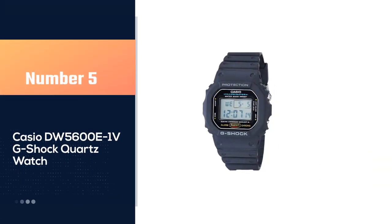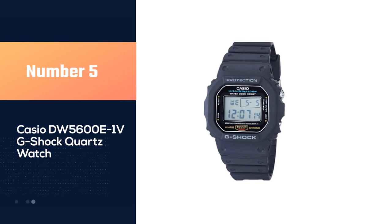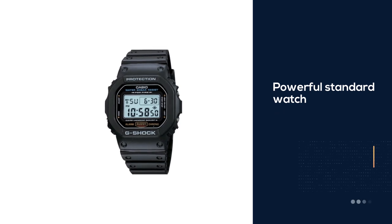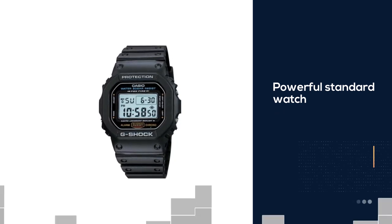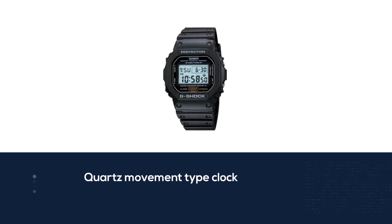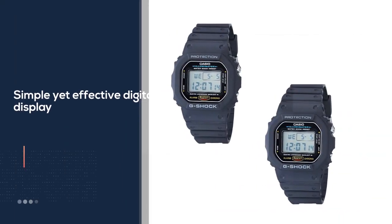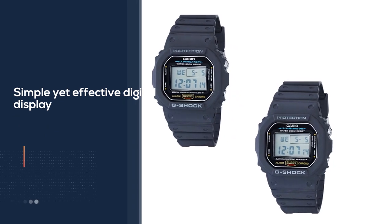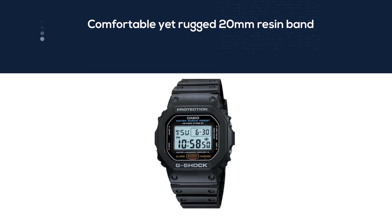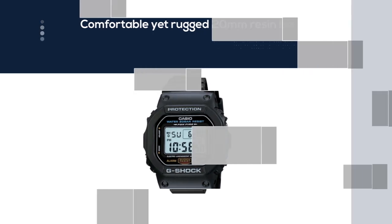Number five — Casio DW-5600E1V G-Shock quartz watch. Similar to the watch above, the men's Casio G-Shock range is a powerful version of their standard watch, but this time it's built to last. All the standard Casio features are here, including the quartz movement type and a simple yet effective digital display, so you don't miss out on any of the benefits Casio provides with other models. However, what sets this watch apart is the fact that Casio has designed it to last and survive whatever you plan on putting it through.